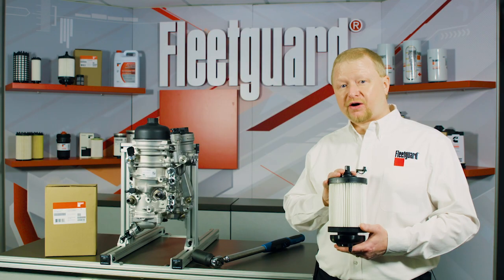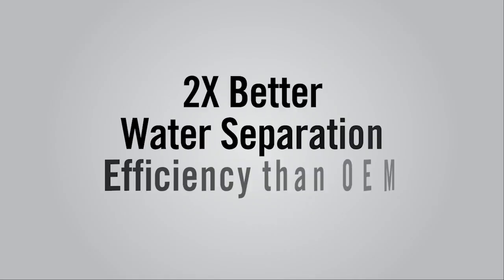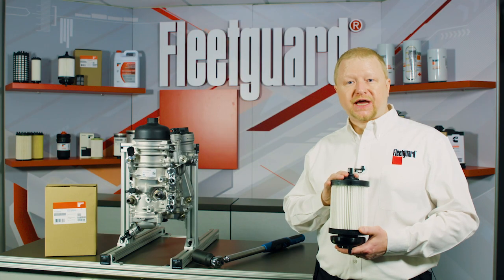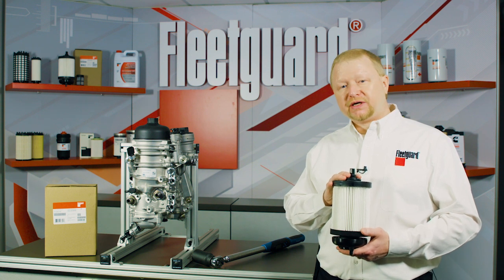As a result, the Fleetguard FK13850NN provides two times better water separation efficiency than the OEM fuel filter, all to provide protection and longevity for your Detroit diesel fuel injection system.